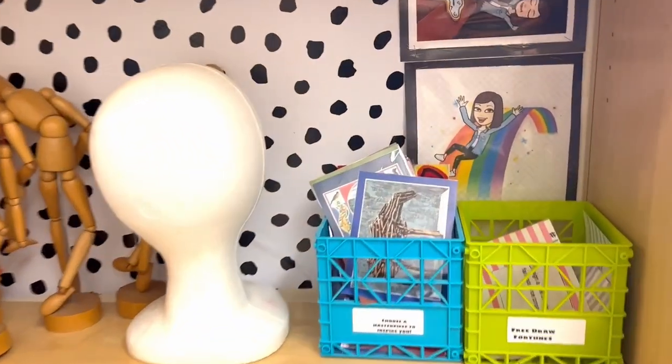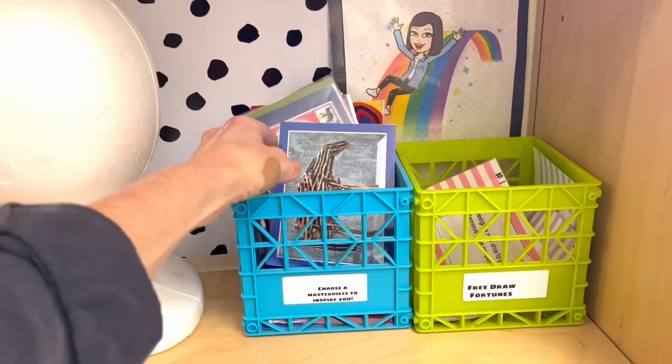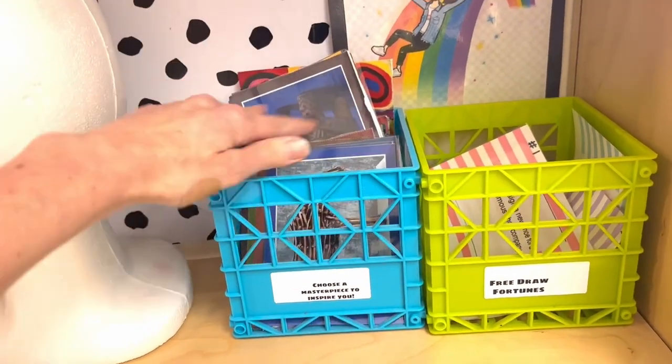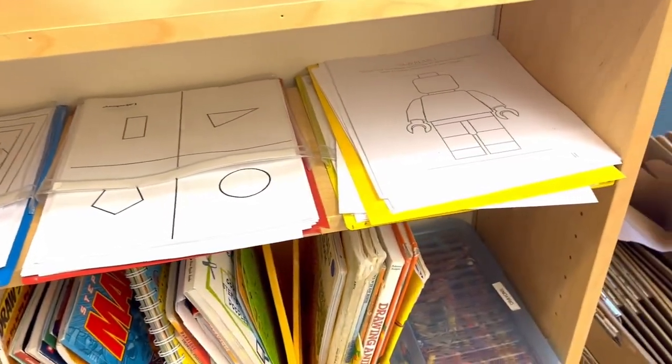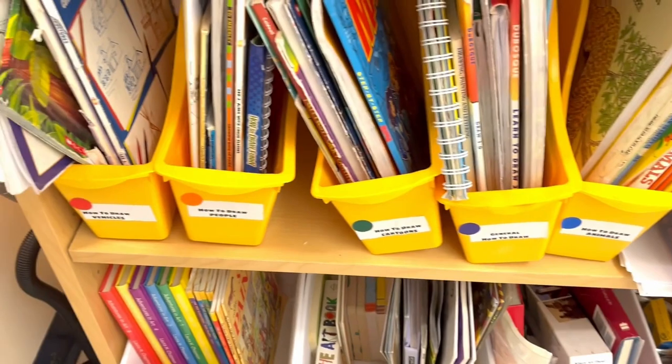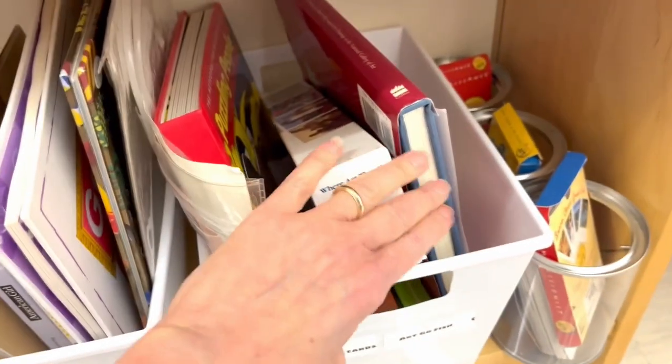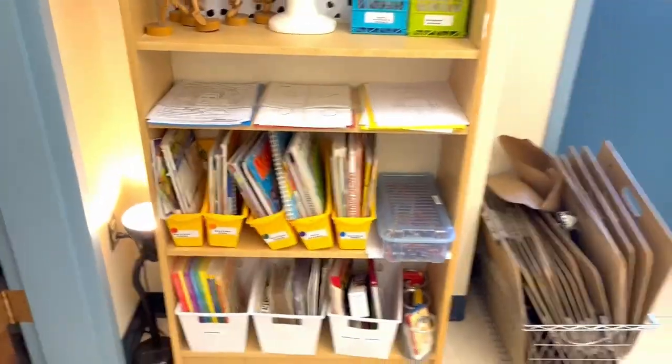So this here behind me is my early finisher station. I kind of have all different activities for the kids to engage in if they finish a project early. So here I have some free draw fortunes for the kids, which are kind of like story starters. These are some masterpiece postcards for inspiration — they can copy that information. I've been saving these from School Arts Magazine for a very long time, all the gallery cards. I have some coloring sheets, particularly for my younger kids — these are probably the most popular. These are the how-to-draw books, categorized by people, vehicles, cartoons, et cetera, and the color code on the side matches the code on the book so kids know where to put them. On the bottom are art history books, and some games and puzzles. So this is my very meager but effective early finisher station.